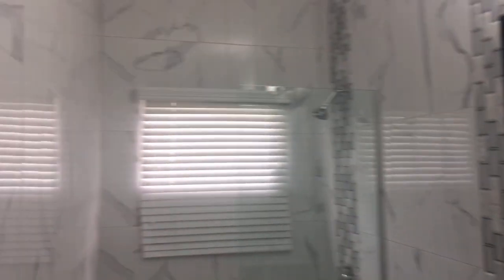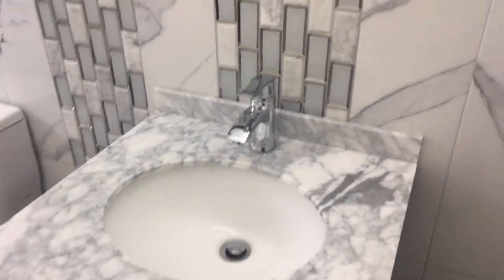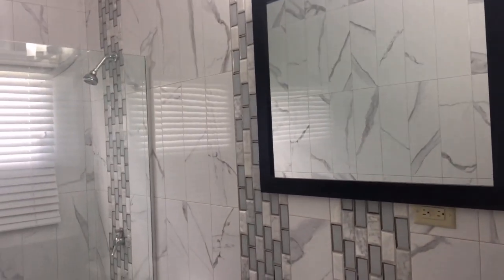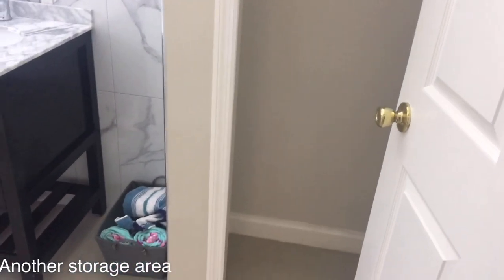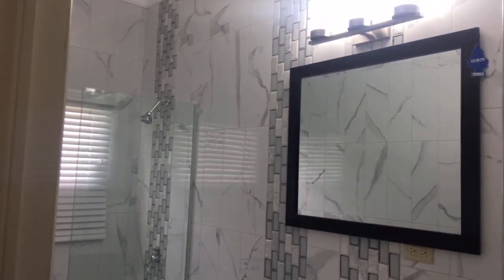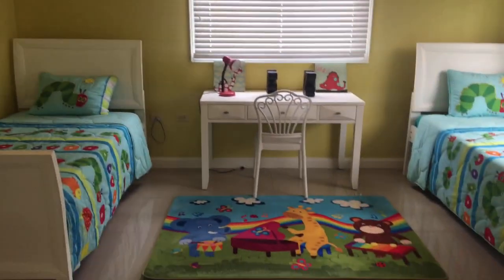They do have a closet, so you don't have to worry about where the clothes go. This is the closet and it is really really spacious. Now this is the kids bathroom - the toilet and sink, and the mirror is everything. The lighting is perfect. This little feature here is very very nice, so the bathroom is really nice. This again is the kids room - very spacious, clean, and nice.